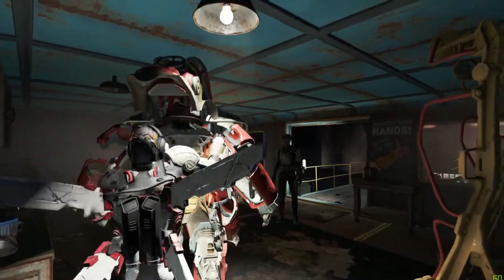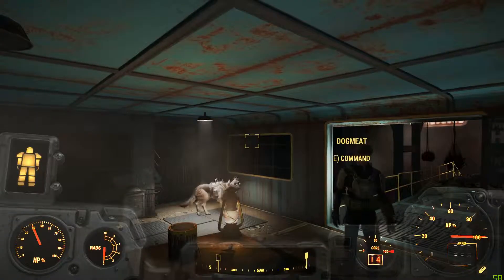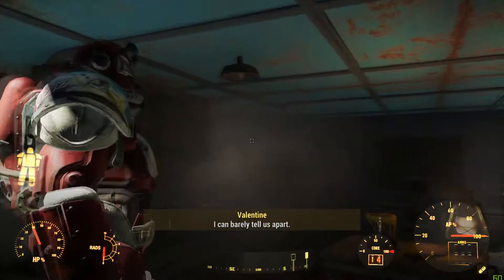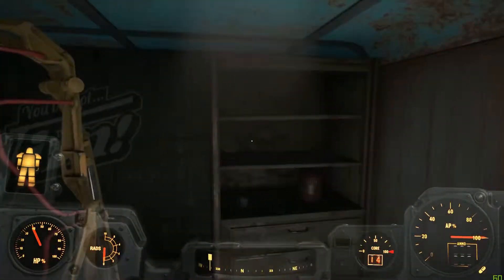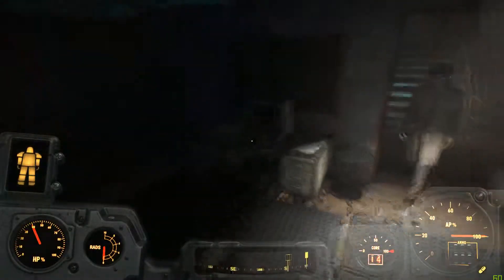I wonder if my wings are gonna clip through the back. It makes sense that it wouldn't render your character whenever you're inside a suit like this.